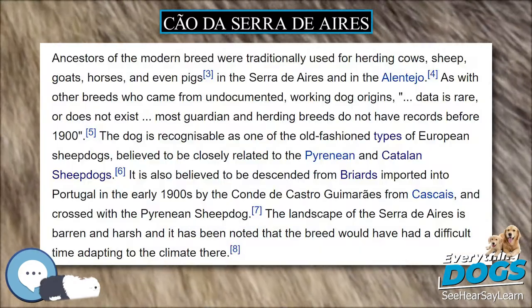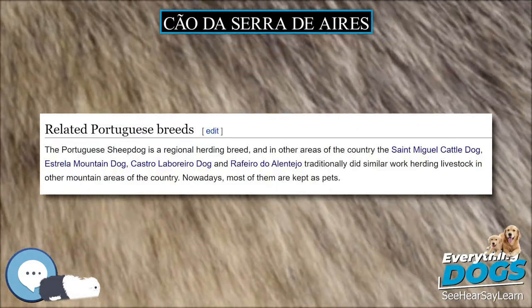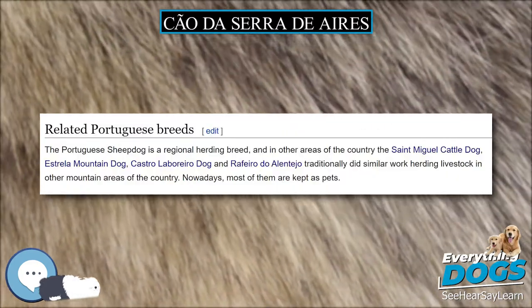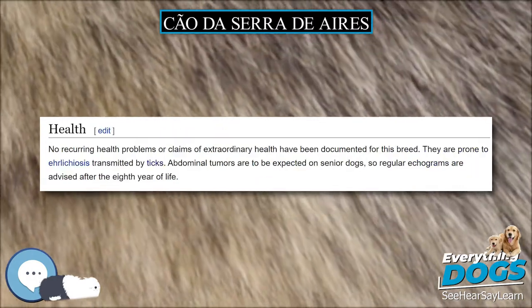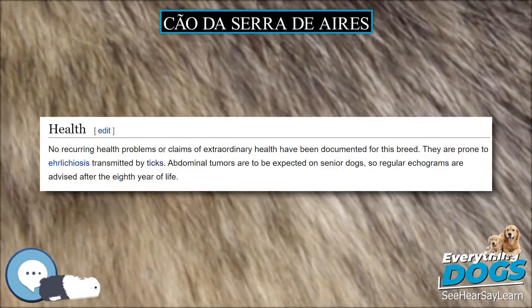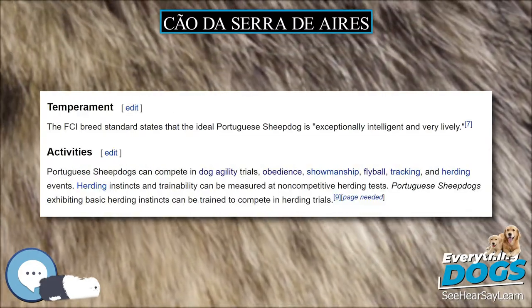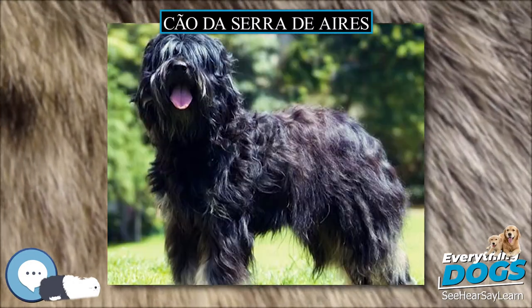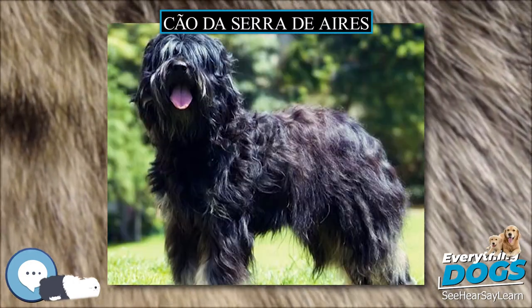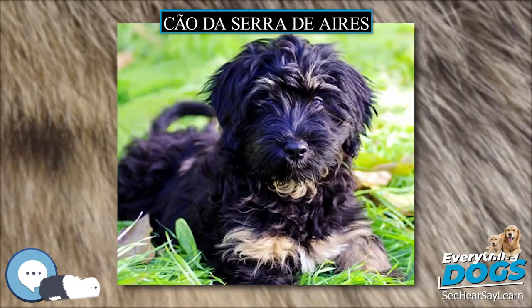The breed standard states that the ideal Cão da Serra d'Ires is exceptionally intelligent and very lively. The breed can compete in dog agility trials, obedience, showmanship, flyball, tracking, and herding events. Herding instincts and trainability can be measured at non-competitive herding tests, and Portuguese Sheepdogs exhibiting basic herding instincts can be trained to compete in herding trials.